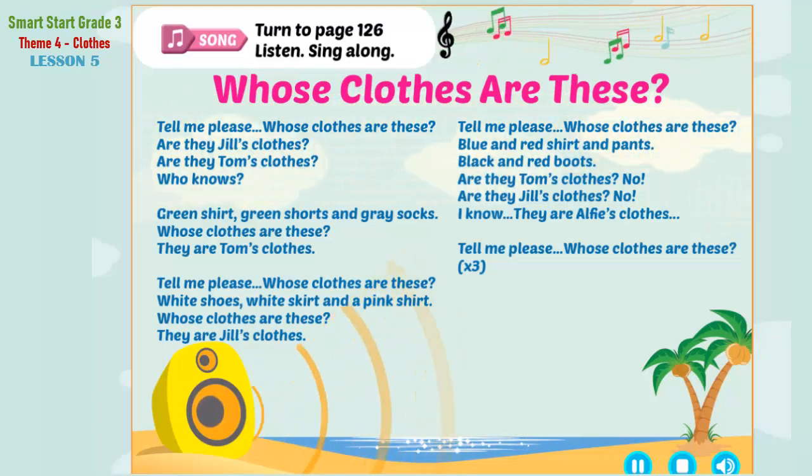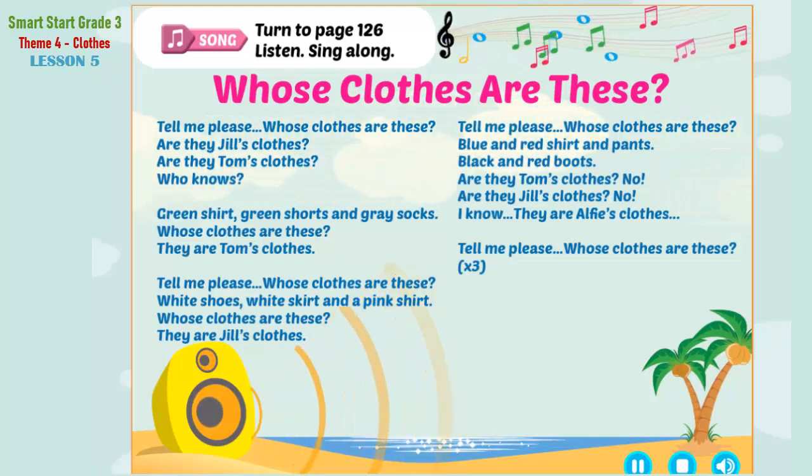Tell me, please, whose clothes are these? Are they Jill's clothes? Are they Tom's clothes? Who knows? Green shirt, green shorts, and gray socks. Tell me, please, whose clothes are these? They are Tom's clothes.